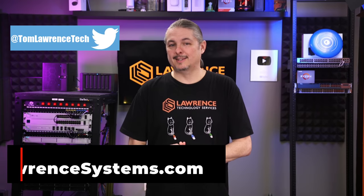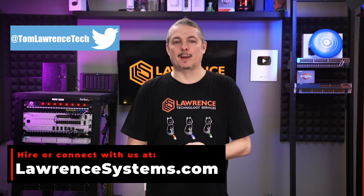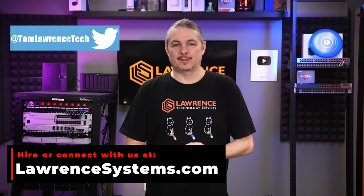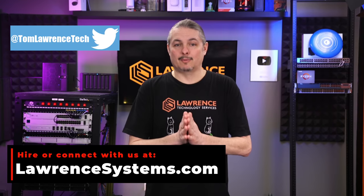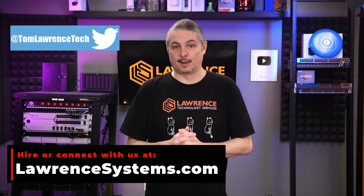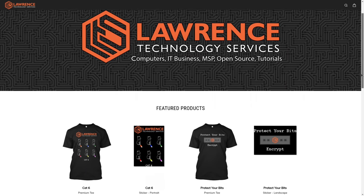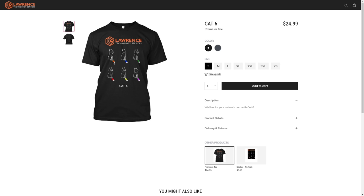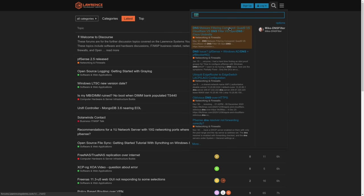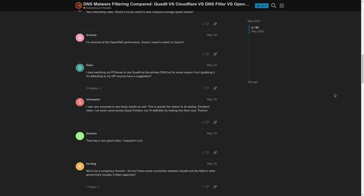Thank you for making it to the end of this video. If you enjoyed this content, please give it a thumbs up. If you'd like to see more, hit the subscribe button and bell icon. To hire us for a short project, head over to lawrencesystems.com and click the hire us button. To help the channel in other ways, there's a join button on YouTube and a Patreon page. For deals, discounts, and offers, check out the affiliate links in the description, including a link to our shirt store. And our forums at forums.lawrencesystems.com is where you can have more in-depth discussions about this and other tech topics. Thank you again — we look forward to hearing from you.